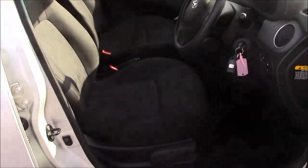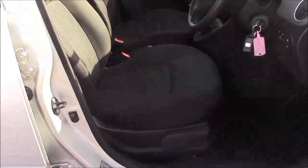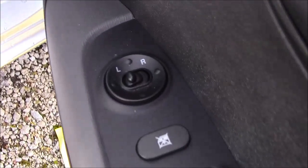Moving into the front of the vehicle we have the same cloth interior that runs right the way throughout, with a height adjustable driver's seat, and on the driver's door you'll find your electric mirror adjustments.